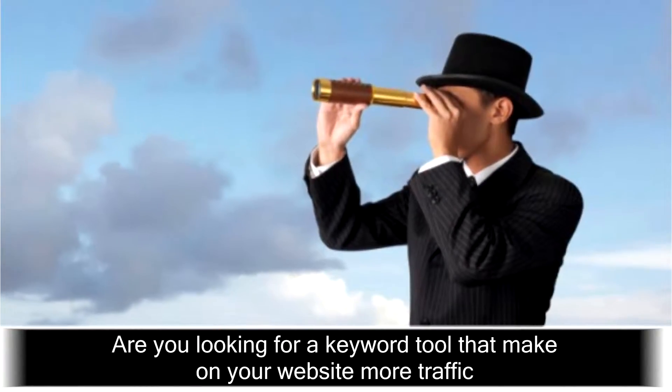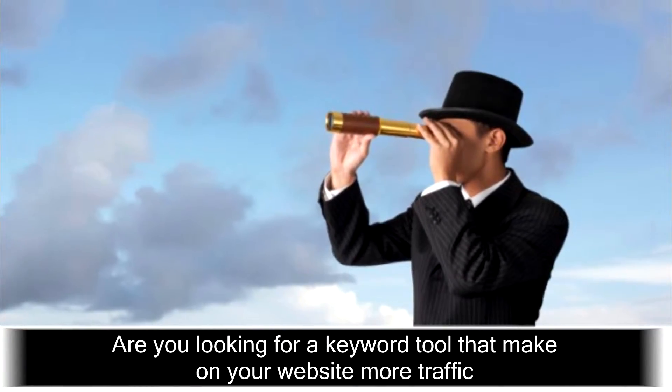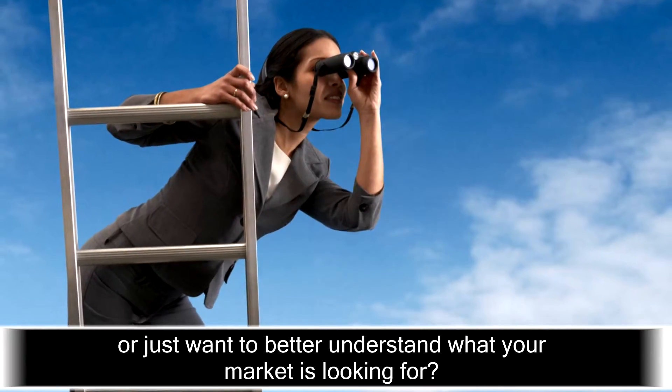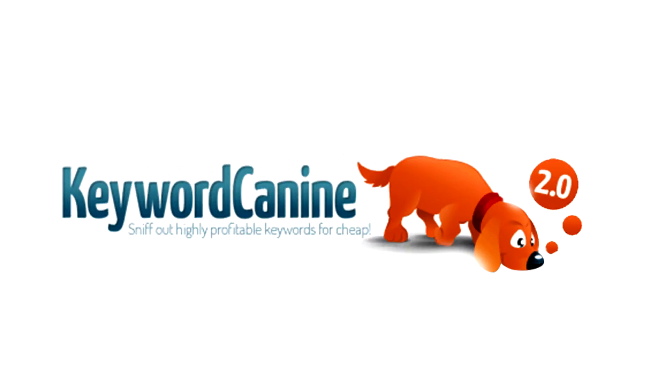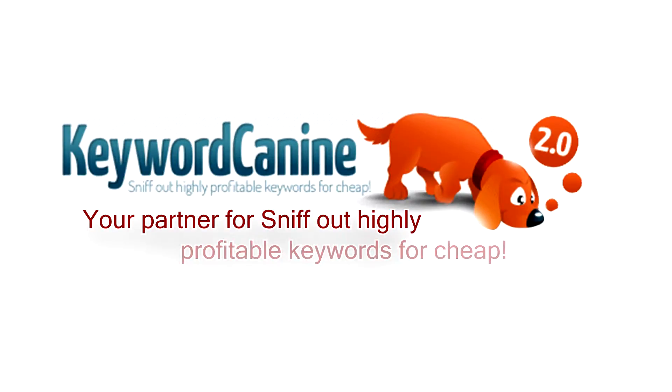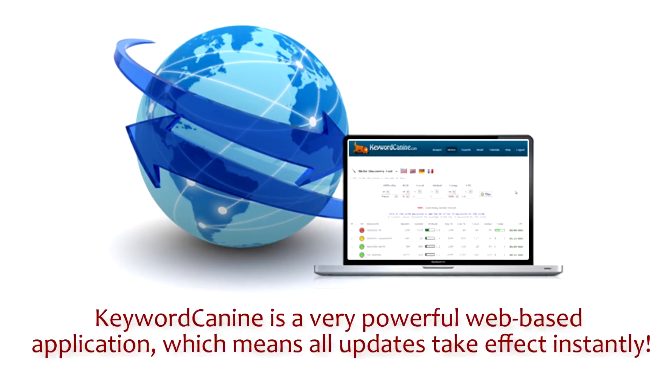Are you looking for a keyword tool that makes your website get more traffic, or do you just want to better understand what your market is looking for? Introducing Keyword Canine — your partner for sniffing out highly profitable keywords for cheap. Keyword Canine is a very powerful web-based application, which means all updates take effect instantly.